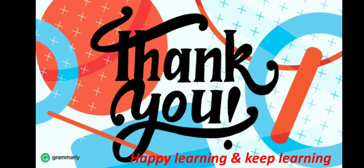Thank you all for watching my video. I hope you all enjoyed this video and learned some new things. Stay tuned for my next interesting video. Thank you so much.